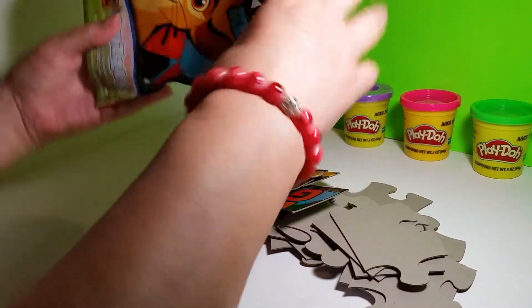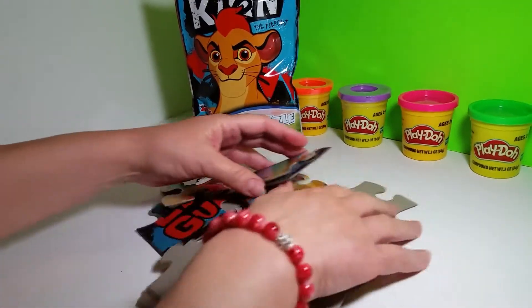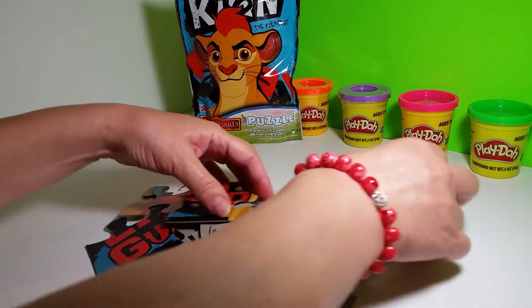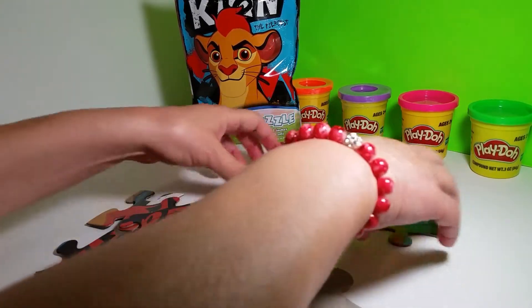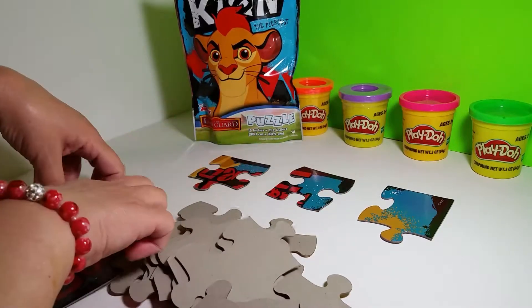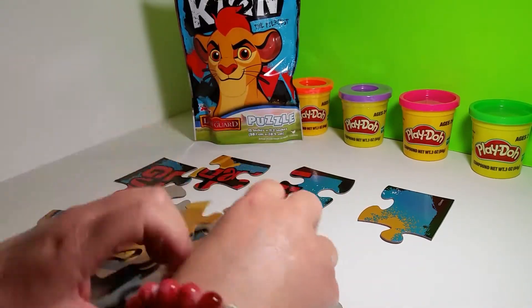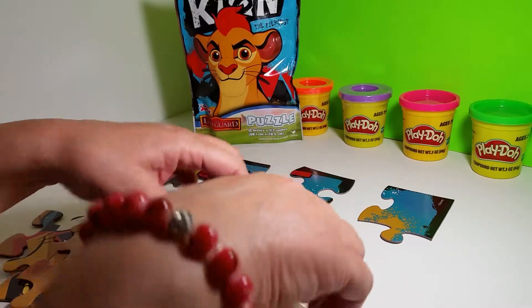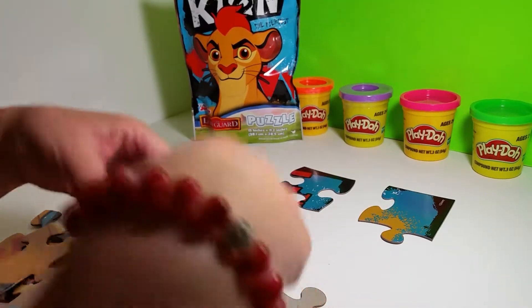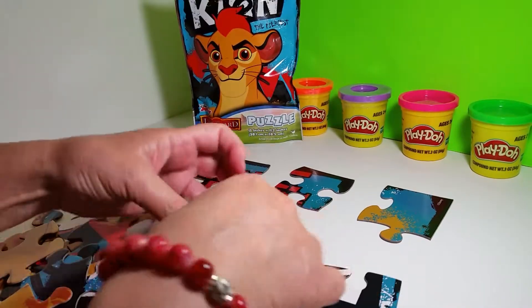Get the pieces out and see if we can put it together. There's 24 pieces, so it's going to be a big puzzle. So what did you do today? I went shopping. I went and found Baby a present.